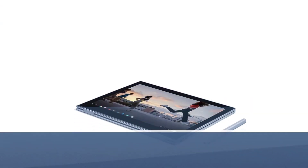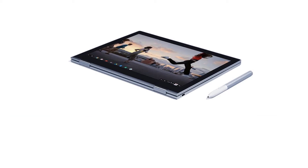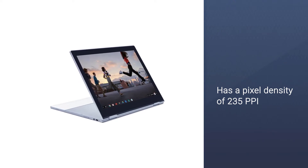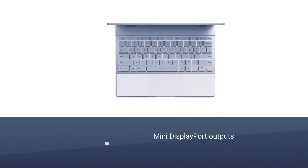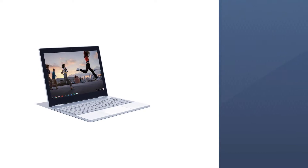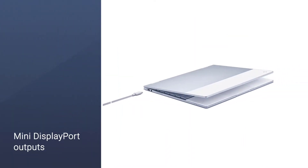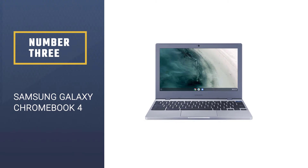Number two: Google Pixelbook (GA00122-US). The Google Pixelbook is one of the best Chromebooks for Linux. With the Google Pixelbook, you will get a backlit keyboard making it easier to type in dark or low-light places. It has a pixel density of 235 PPI. A higher pixel density translates into more clarity and sharpness for images on the screen, improving display quality. You will get 8GB RAM with an Intel Core i5 processor.